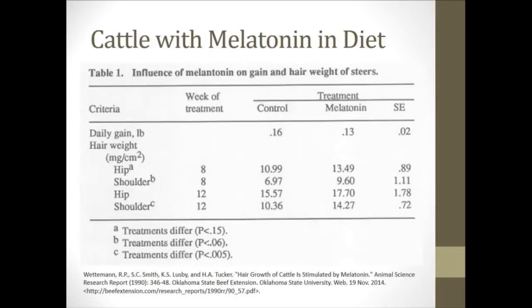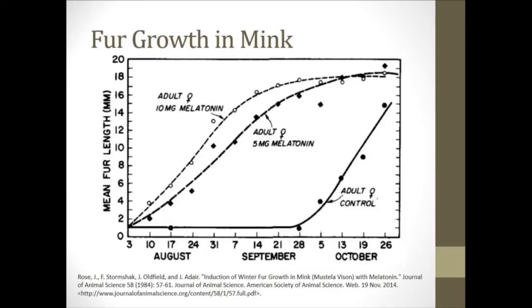What this study evaluated was how, if mink were supplemented with melatonin prior to their normal fur growth season and supplemented earlier on, if that would help enhance the fur growth. As you can see through the chart, it dramatically did on 5 and 10 milligram doses of melatonin. These were done through implants put on the shoulder of the animal, and weight was also evaluated to see if there were any changes in growth or performance of the mink — and there was no evidence showing that.